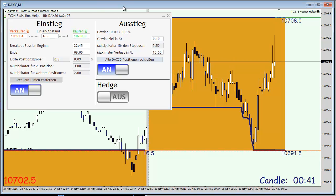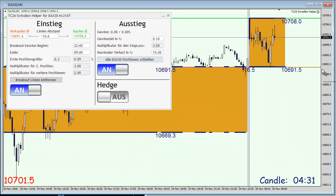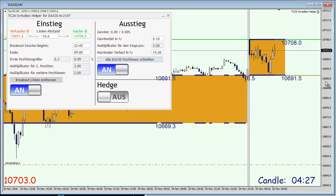It's 9am here in Switzerland and the cash market has opened. I'm going to switch to the M5 chart and let's have a look at what the impulse will be. I'll be back soon.